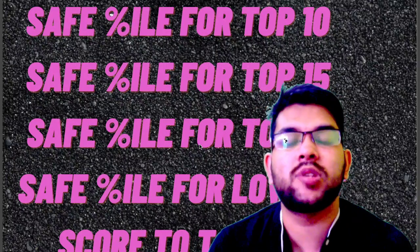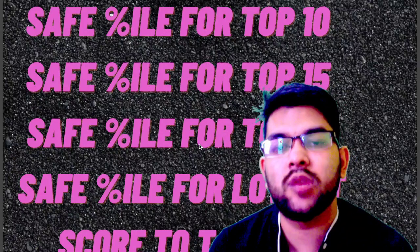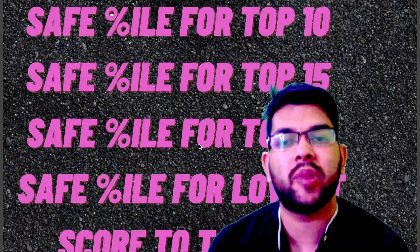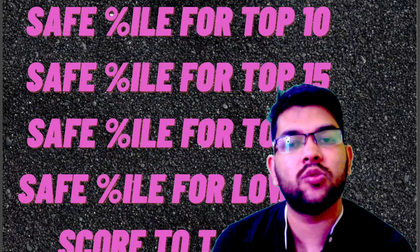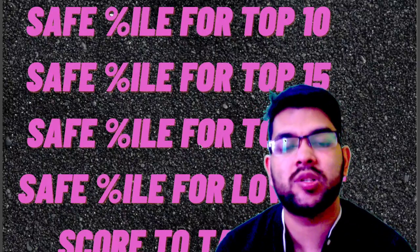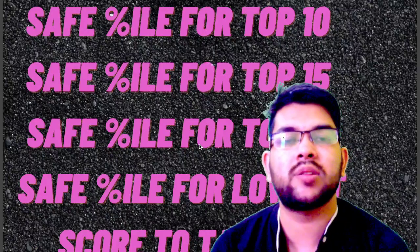Before moving forward, I would like to inform you that if you haven't got a good percentile in Phase 1, you can take my guidance for Phase 2 — but only if you want. For PWD I am guiding at half price compared to other categories. You can contact me through Instagram or WhatsApp, and I will guide you to get the best score in Phase 2, JEE Advanced, and also for the counseling process and physical verification.